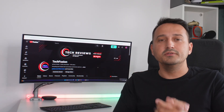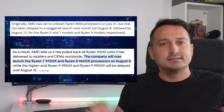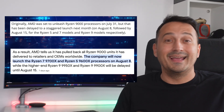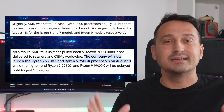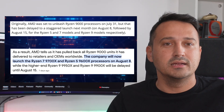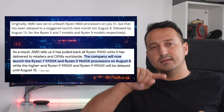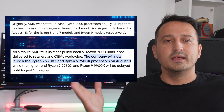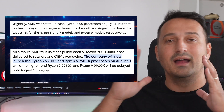So what are the new dates? As it sits right now, it seems we're not talking about a long delay. Starting August 8, we should see the Ryzen 7 9700X and the Ryzen 5 9600X available for purchase. Following that, August 15 is the next date on the calendar when we should get access to the Ryzen 9 9950X and the Ryzen 9 9900X.